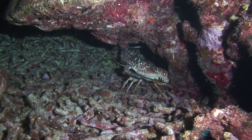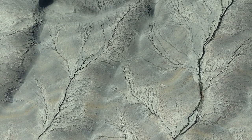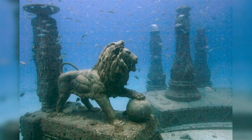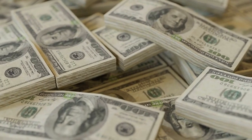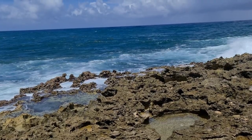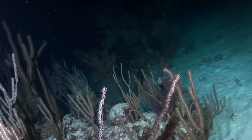Neptune Memorial Reef is the brainchild of marine biologist Gary Levine and artist Ken Brandel, who envisioned a place where eventually over 125,000 remains could be interred. As of 2022, it has only accrued 1,500 people — one of whom is famed celebrity chef Julia Child. The very cheapest memorial will set you back $13,000, which can easily jump to $85,000 depending on the design — and that doesn't cover cremation, which averages between $3,500 and $7,000. Fishing boats and lobster divers are strictly banned from the ecosystem. While uptake has been slow, the reef itself seems to be genuinely growing.